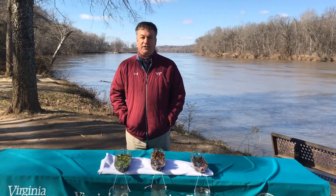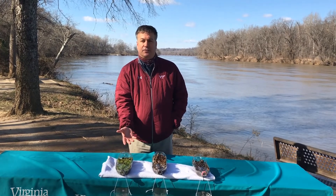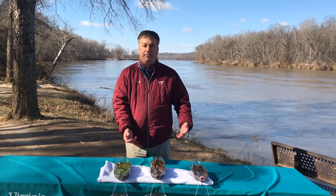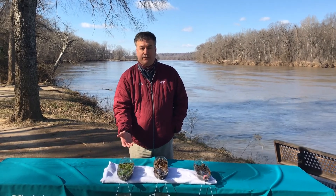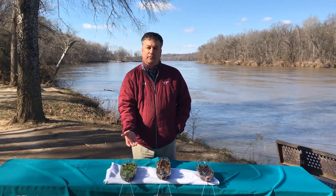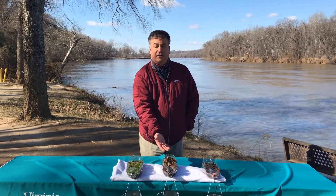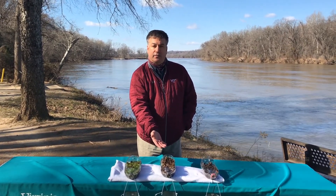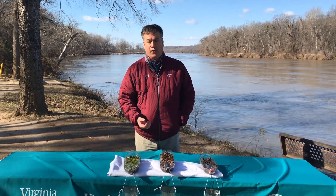To address sediment pollution in the James River watershed, we need to make sure that our soil is covered and not left bare. We can use things such as grass, or in this case moss, to make sure that the soil is covered — or even something as simple as a mulch of leaf litter — to help prevent that erosion from occurring and the sediment from moving into the James River watershed.